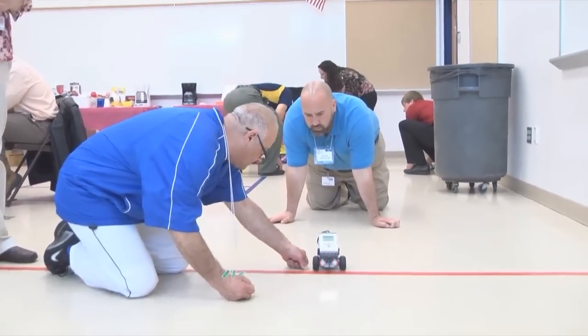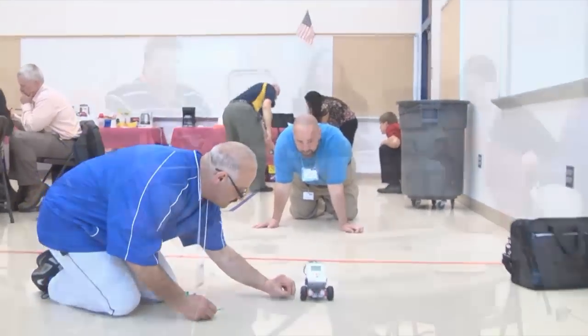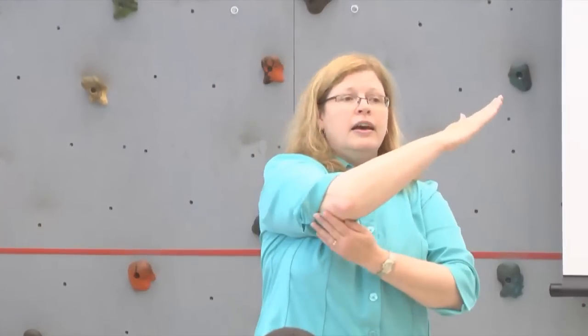Using robots to teach mathematics is not something most people expect in high school. But math and science teachers from Cecil County, Maryland, with the help of the U.S. Army Research, Development and Engineering Command's Edgewood Chemical Biological Center, learned how to do just that.